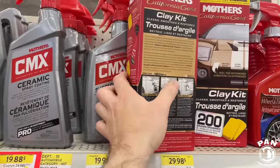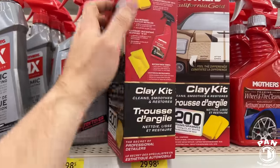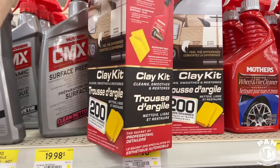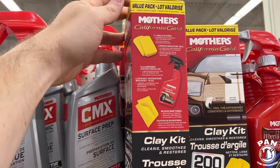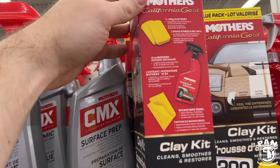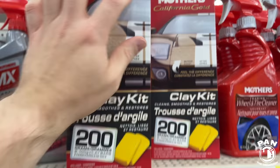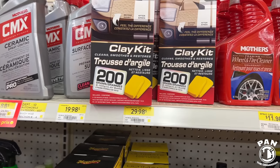Of course you have the classic clay kits — you get a clay lubricant or quick detail spray with one or two clay bars depending on the brand. This one here is from Mothers; you get their instant detailer used as a clay lubricant, which is very important. That comes in at $30. We also have a wheel and tire cleaner by Mothers.